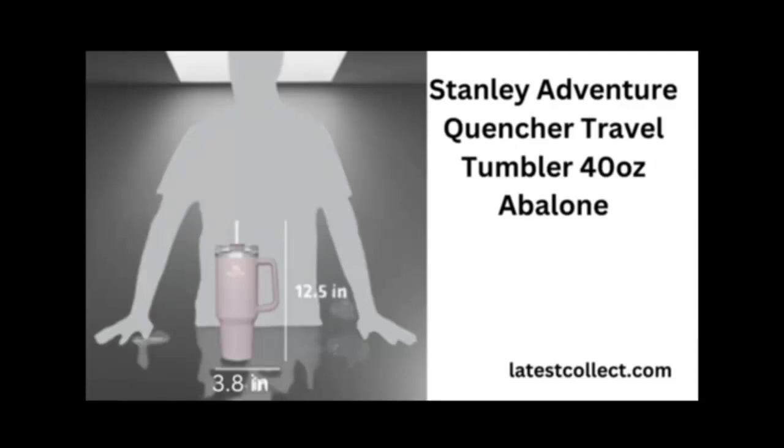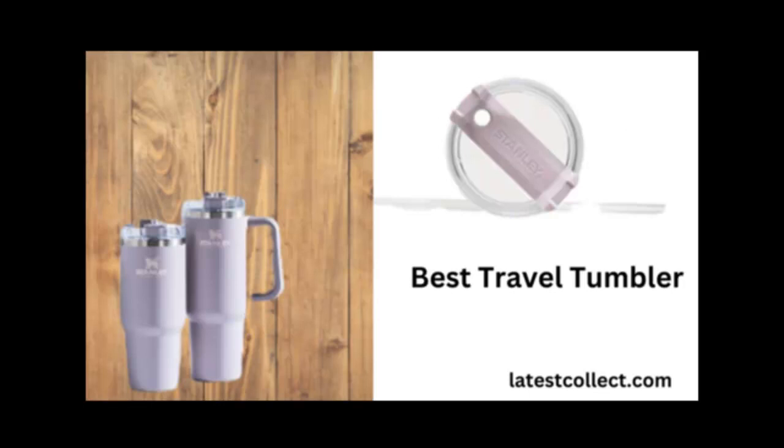Number 3: Features of the Stanley Adventure Quencher. Double-wall vacuum insulation keeps beverages either hot or cold for up to 24 hours. Designed to be leak-proof to prevent spills in your bag. Life Guarantee: over 100 years in the making, Stanley products epitomize decades of reliability and legendary quality, backed by a lifetime warranty.